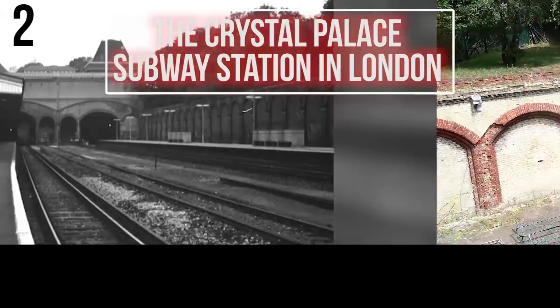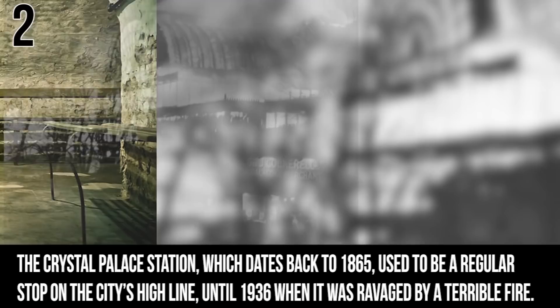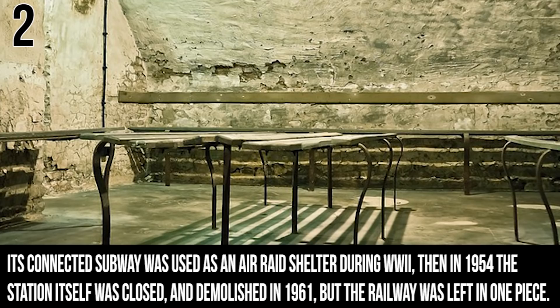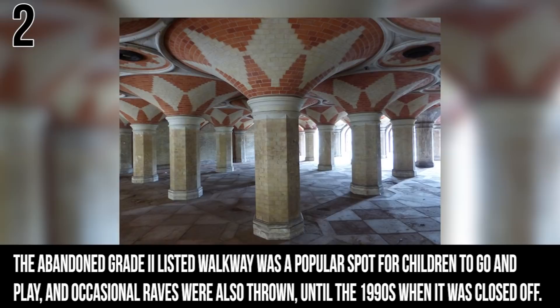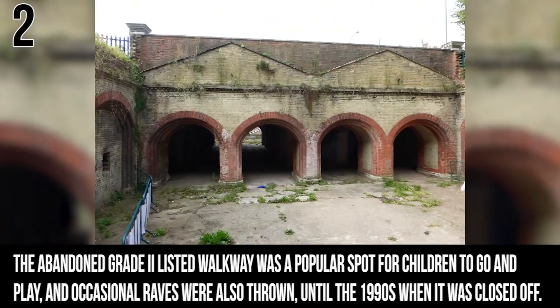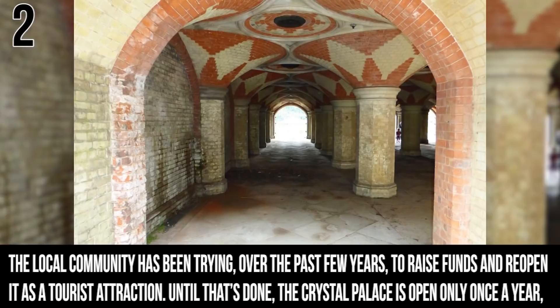Number 2: The Crystal Palace Subway Station in London. The Crystal Palace station, dating back to 1865, used to be a regular stop on the city's High Line until 1936 when it was ravaged by a terrible fire. Its connected subway was used as an air raid shelter during the Second World War. Then in 1954 the station itself was closed, and demolished in 1961, but the railway was left in one piece. The abandoned walkway was a popular spot for children to play, and occasional raves were thrown here until the 1990s when it was closed off. The local community has been trying to raise funds and reopen it as a tourist attraction. Until then, Crystal Palace is only open once a year for a guided tour, with very limited tickets.